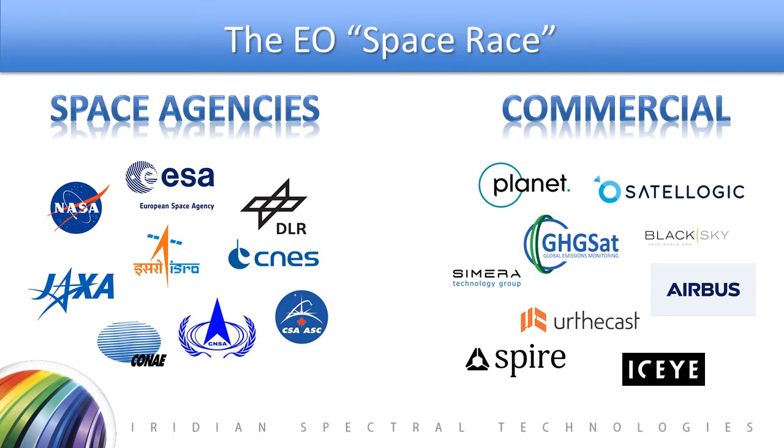All of this has driven an Earth observation space race. Participants include space agencies such as NASA, ESA, the Indian Space Agency, Japan, Argentina, China, France, Germany, and Canada, among others, as well as commercial players that launch and manage their own satellites and data, or work to provide solutions to the space agencies. A very incomplete list of major players with multiple satellites flying in low-Earth orbit performing Earth observation is shown here.